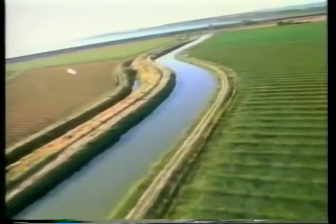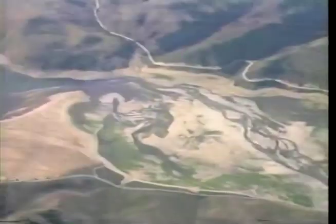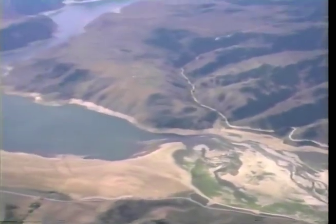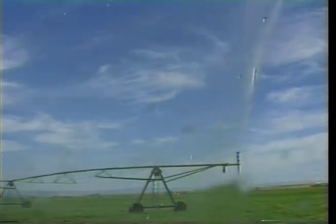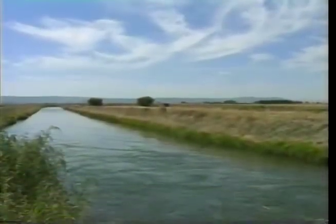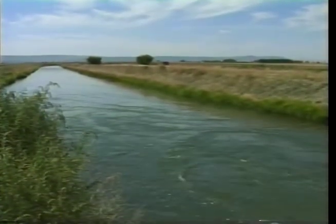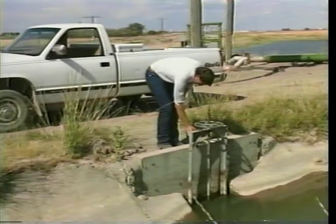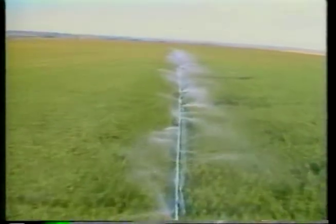Across the west, water is in high demand. Competing demands and water shortages caused by years of drought have reduced water supplies in many western states. As a result, water users in the agricultural sector are under pressure to become more accountable for its wise use. For this reason, the Bureau of Reclamation recommends efficient water measurement practices during all phases of water delivery and irrigation. A reliable accounting of water usage is essential whether you're an irrigation district or an individual irrigator.